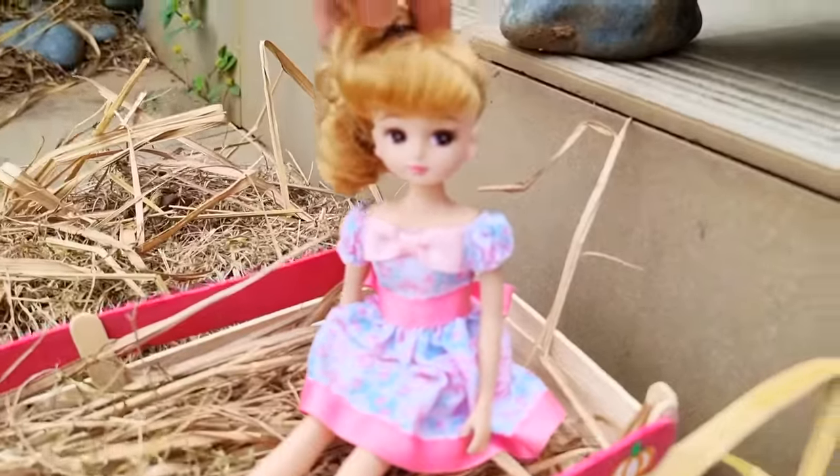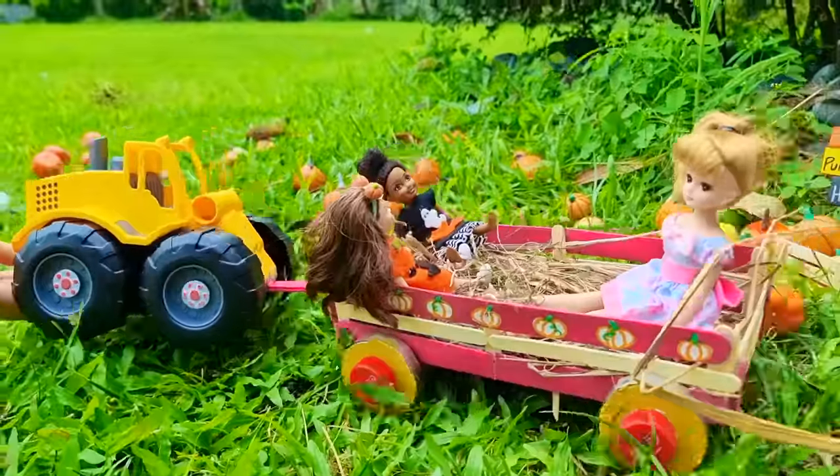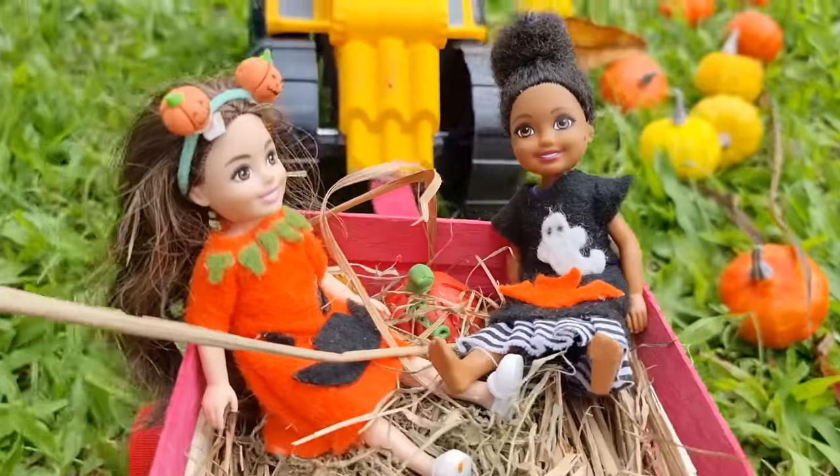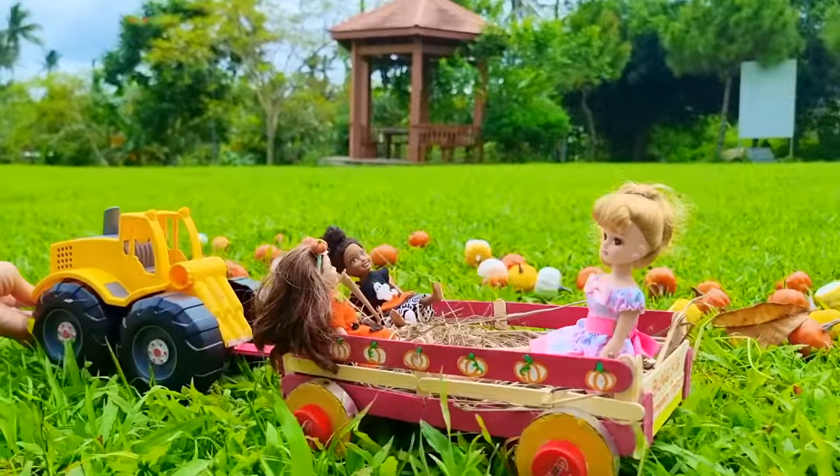Are you guys ready for the hay ride? Yes! Let's go! Thanks for joining us on this pumpkin patch adventure — like and subscribe for more.